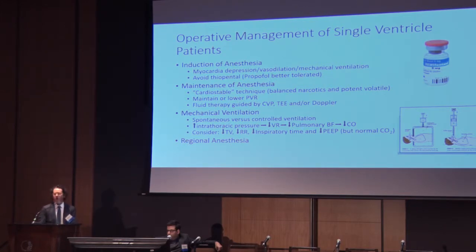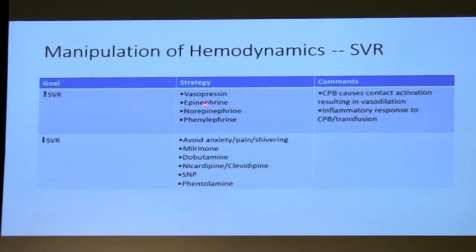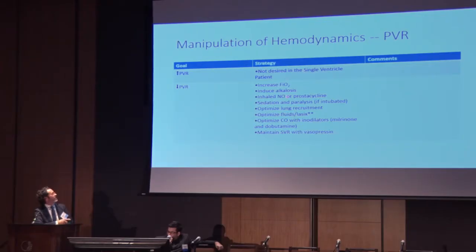Regional anesthesia — well, not all procedures are open to that, and patients who are anticoagulated obviously have a problem. In the ICU and OR we manipulate hemodynamics. For increasing systemic vascular resistance, we often think about vasopressin, thinking it may not increase pulmonary vascular resistance as significantly as some other medications. For lowering systemic vascular resistance: avoiding anxiety and pain, using a combination of inodilators and vasodilators. We don't usually try to increase pulmonary vascular resistance in the adult population, but we do spend a lot of time trying to decrease it — using oxygen, respiratory alkalosis, or things like nitric oxide or inhaled prostacyclin (Flolan).